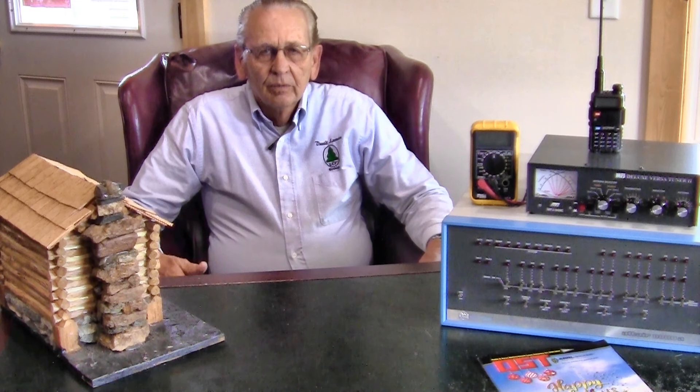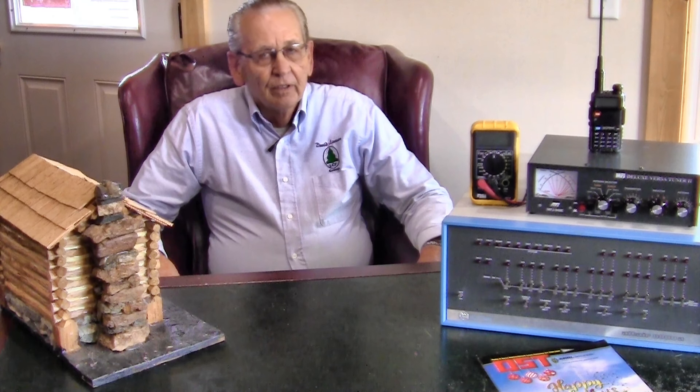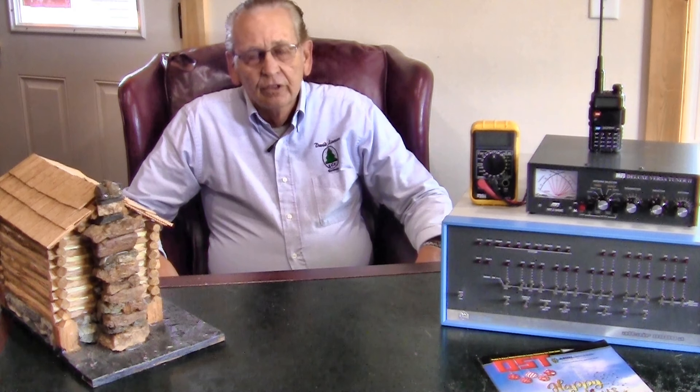Right now we're filming here at Chantilly Farm, a 200-acre event and festival farm where we have many activities. You're going to find a lot of videos on Chantilly Farm, our campground and events and music and things that we have here at Chantilly Farm.